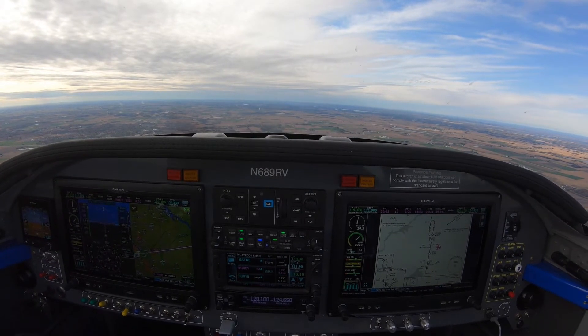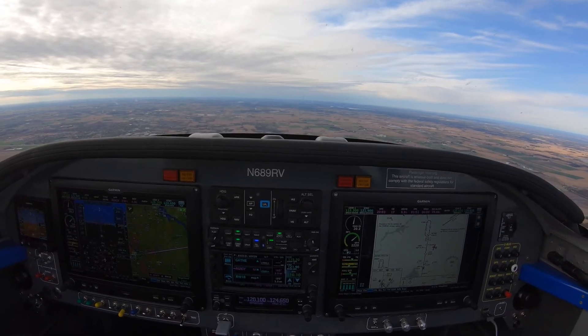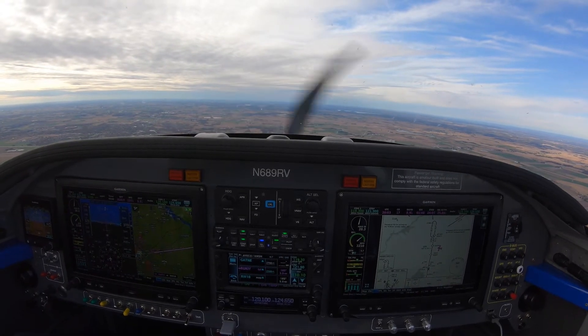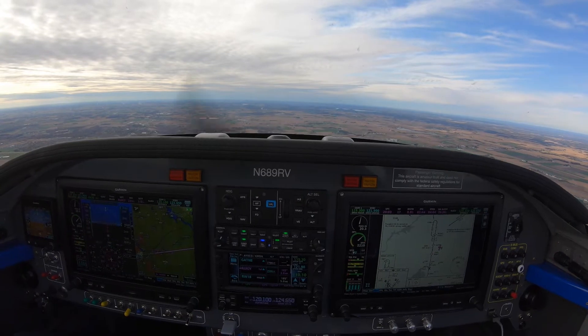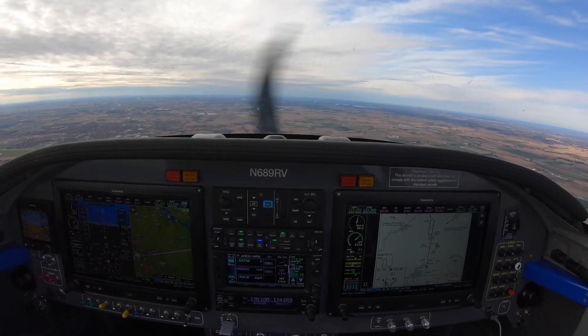I just noticed my landing light was on — I have not been cleared to land, so I turned that off. You might have noticed I've been leaving boost on because I know I'm just staying in the pattern, so I might as well just leave it on.